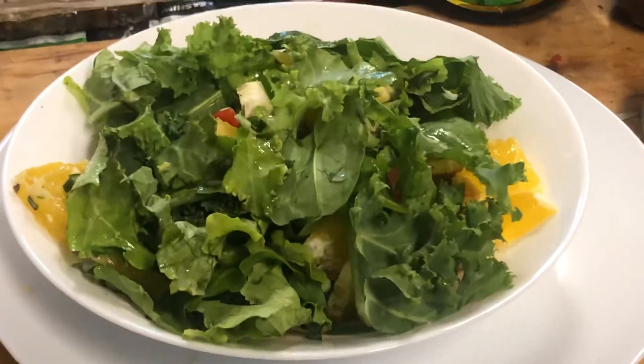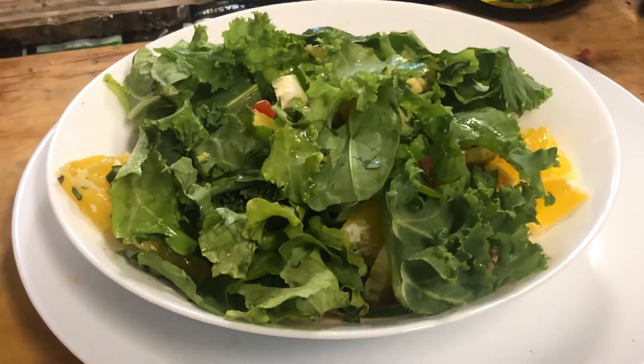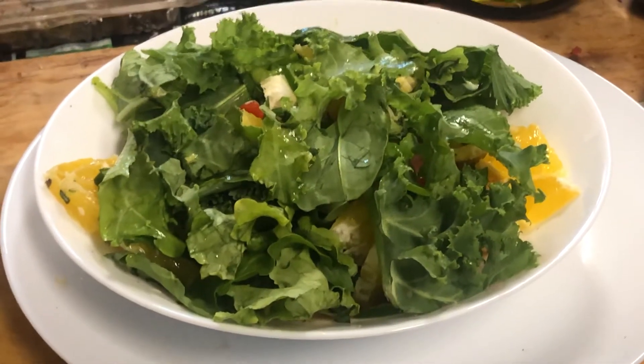I've got my usual mixed herbs, which is mostly marjoram and mint because they are high in antioxidants, and the other half is either mixed herbs or Italian herbs — I just mix them up myself.